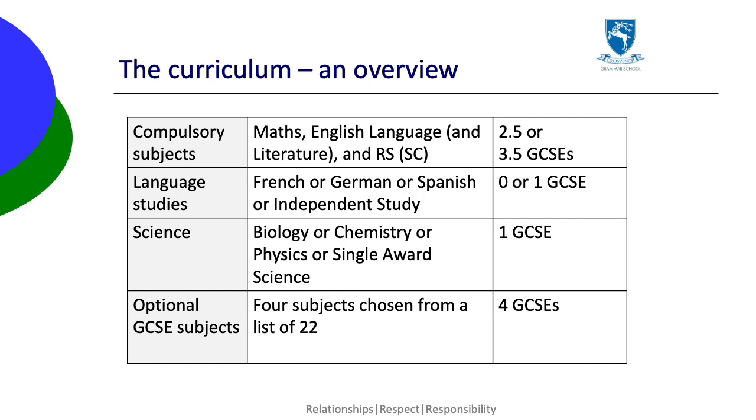They choose one science — biology, chemistry or physics — or a single award science, and then four other options which come from a list of 22 subjects.